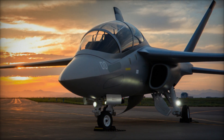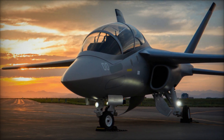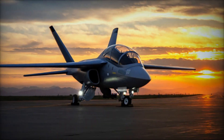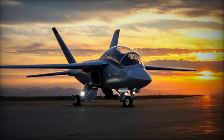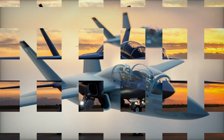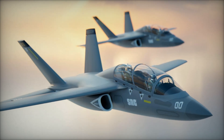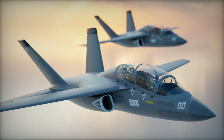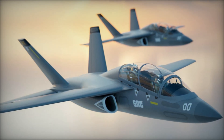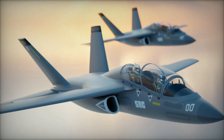The Freedom Trainer's debut comes at a pivotal moment when the Navy is balancing the urgent need for advanced training platforms with broader pressures to keep procurement affordable, flexible, and technologically forward-looking. Unlike its rivals, the Freedom Trainer is not a derivative of an existing aircraft but a purpose-built platform designed specifically for naval training — a distinction that carries major implications for performance and adaptability.